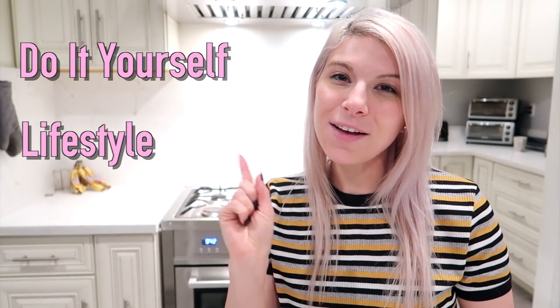Hey guys, welcome back to my channel. If you're new here, my name is Kristen and I post DIY, lifestyle, and life hack videos every week. If you like all of those things, please consider subscribing to my channel and hit that little notification bell so you don't miss a future video.